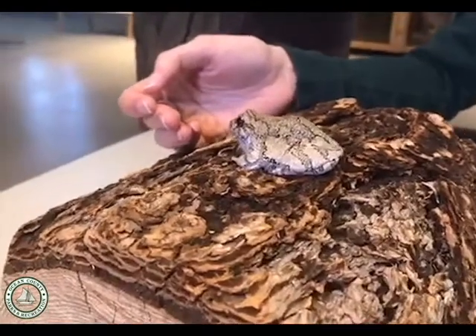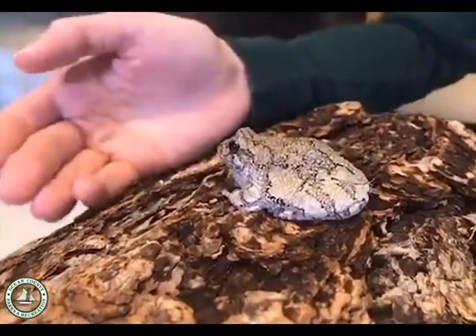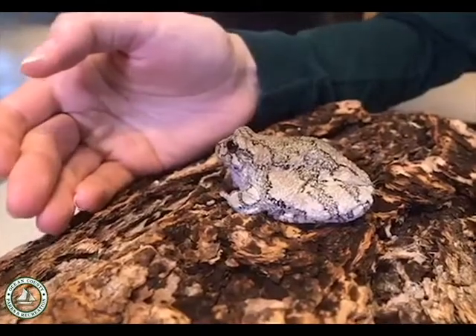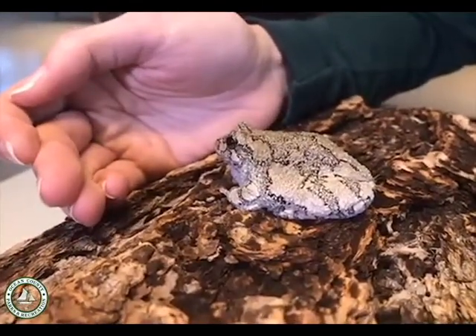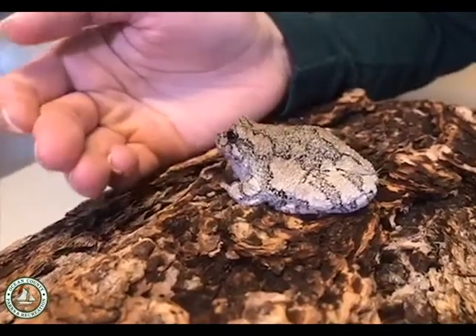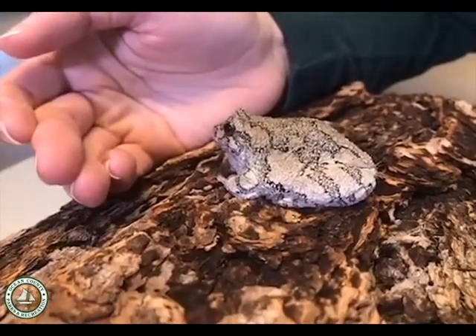They also change colors depending on the temperature — they use that to thermoregulate. So if a frog is feeling a little bit chilly, they might turn darker so they can absorb more warmth from the sun. And if they're feeling nice and warm, they'll turn a lighter shade of gray.